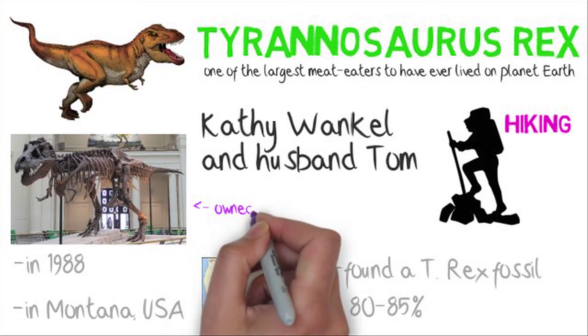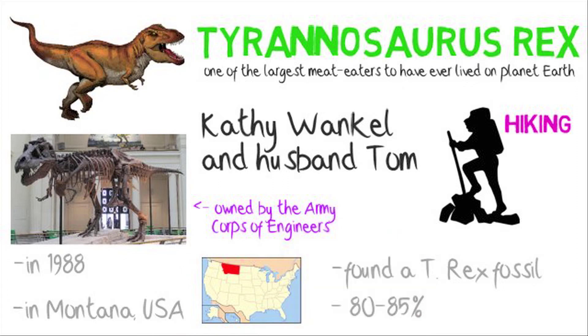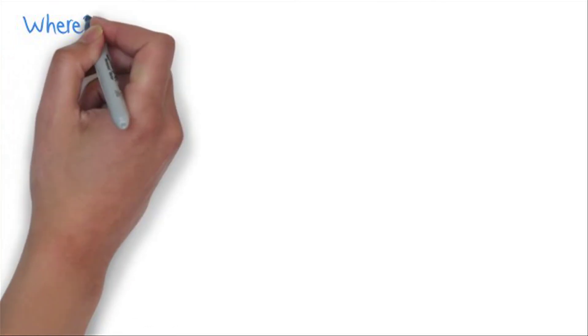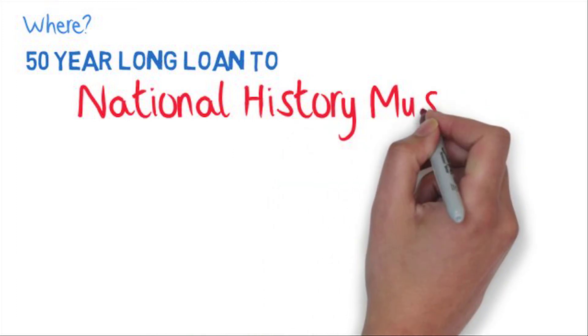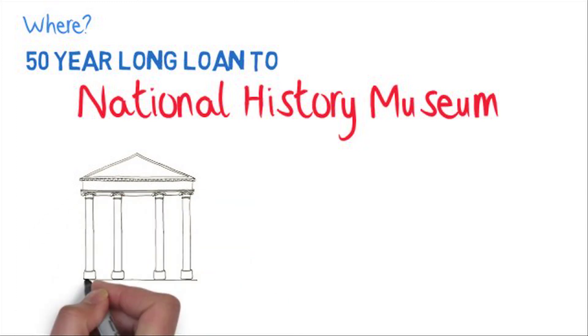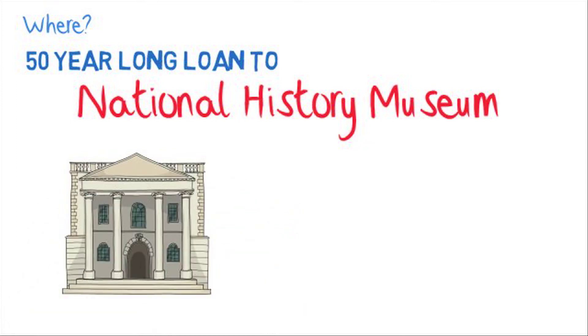The fossil is owned by the Army Corps of Engineers, but they don't have it on display. They've given a 50-year loan to the National Museum of Natural History, which is the second most visited museum in the world. Millions and millions of people go to see it every year.